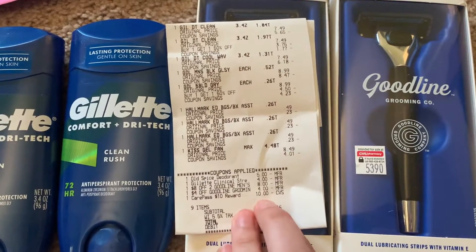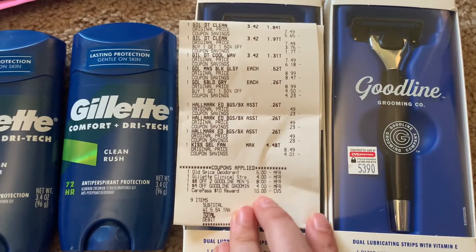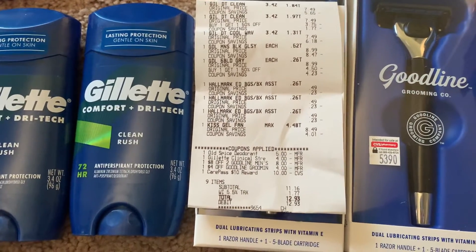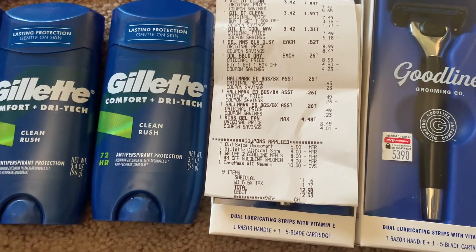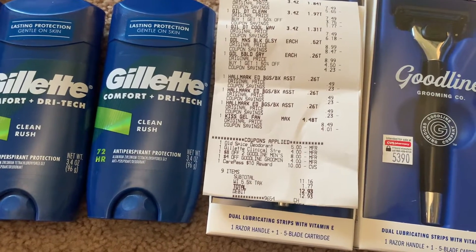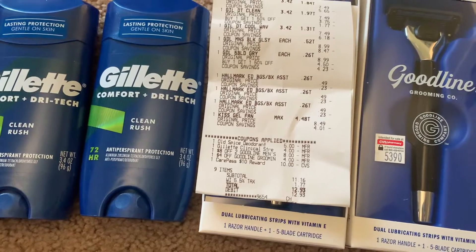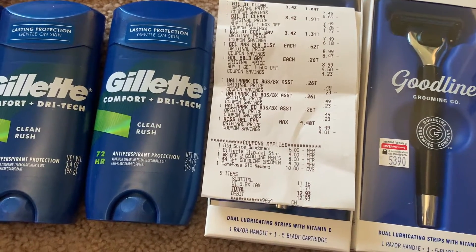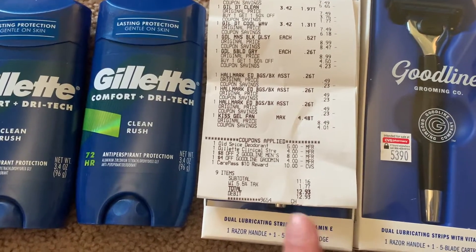I signed up for the CarePass today — I don't know why I didn't do it earlier. I did it on the 12th, so you get a month free. Essentially you pay $5 a month for it, but you get $10 in ExtraBucks, so I think that's a great deal. It's literally like you're getting $5 for free.